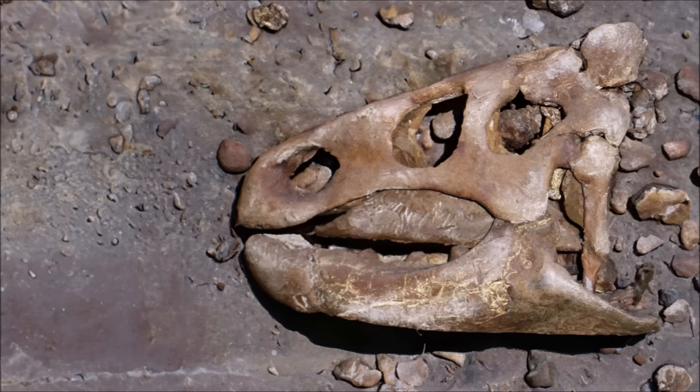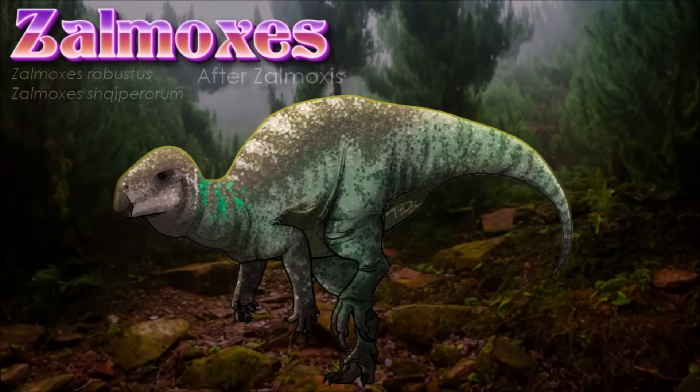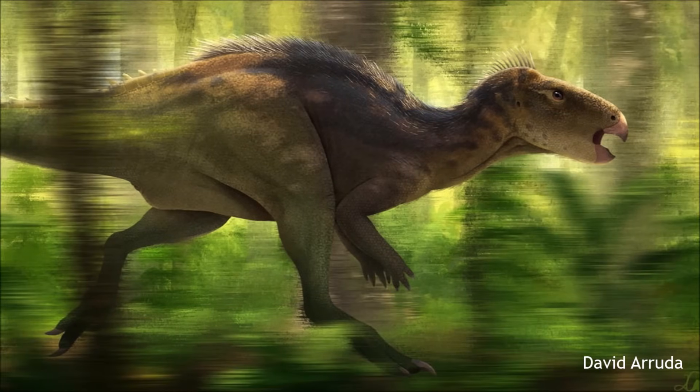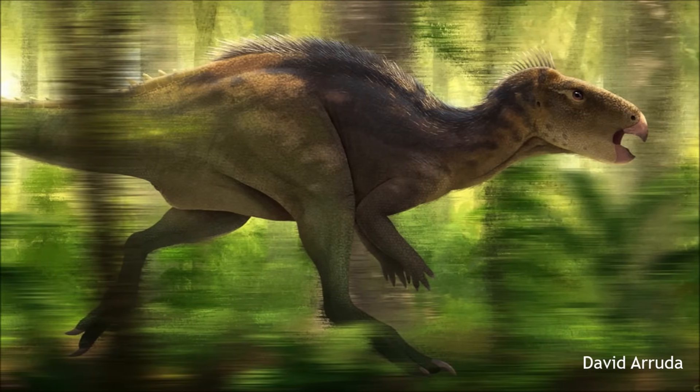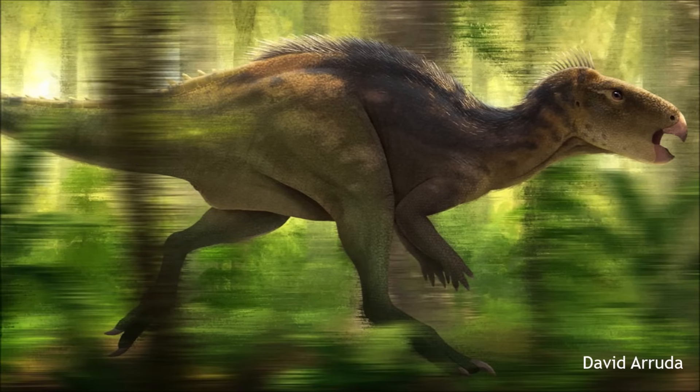Zalmoxes was a small, bipedal herbivorous dinosaur with a triangular skull and beak, native exclusively to Haăteg Island. Two species are recognized: Zalmoxes robustus, reaching up to 2.5 meters and 45 kilograms, and the larger Zalmoxes shqiperorum, with individuals up to 3 meters long. Though originally thought by Franz Nopcsa to be an example of island dwarfism, later studies suggest Zalmoxes retained a body size similar to its rhabdodontid ancestors, with possible slight dwarfism in the robustus species.